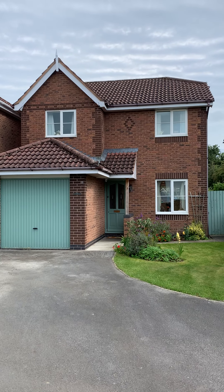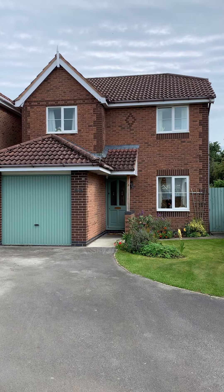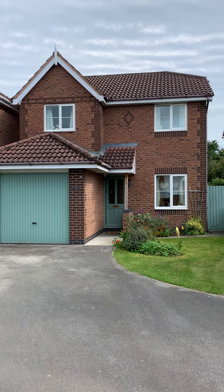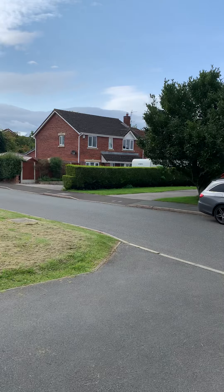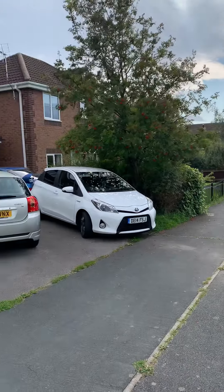Hi everyone. We're in Ford Kaiflewin this afternoon and we're putting out here at a three bedroom detached property. I like Ford Kaiflewin because a lot of the houses are spread right out and they're quite a long way from the road.